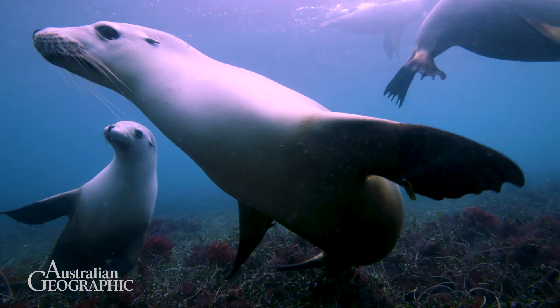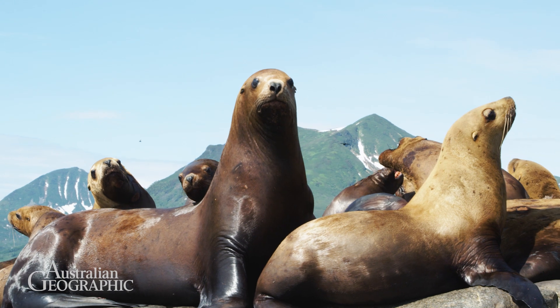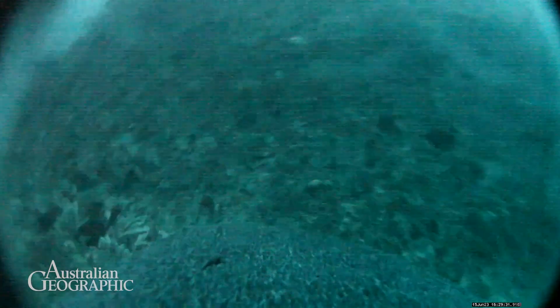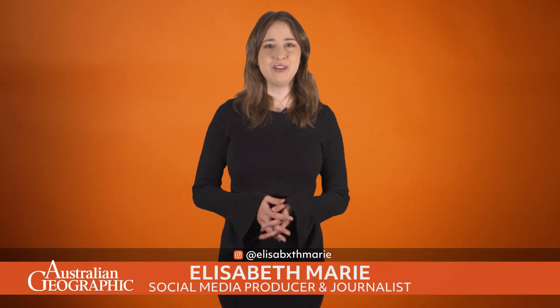A new research project is diving deep to investigate Australia's southern seabeds, adopting an unusual assistant to access unexplored areas. Sea lions have been enlisted as videographers to help in the study. But why sea lions, and what have researchers learned from the images captured by these creatures?